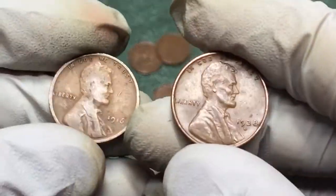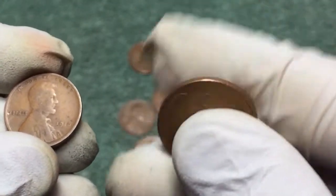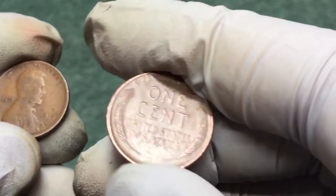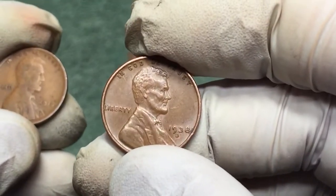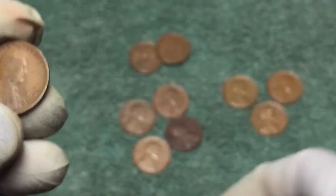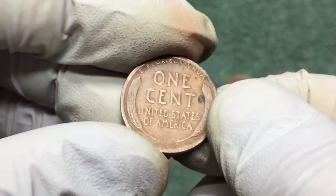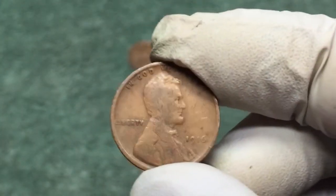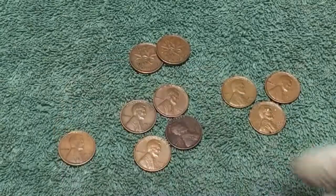Here are the better finds: the 1938 D — looked it up, not super valuable, but they only made about 20 million, so it's a low-mintage year. It's brown but has good detail. And this 1916 — about 130 million made, so not super rare, but it's cool to find any coin over 100 years old.